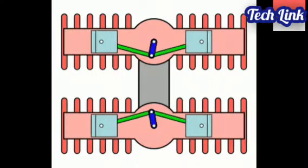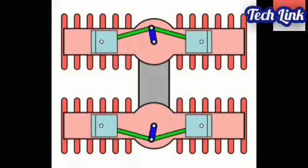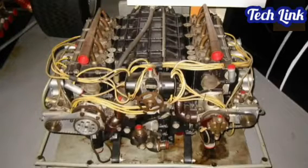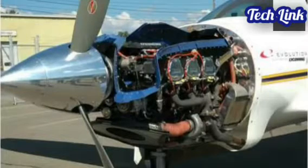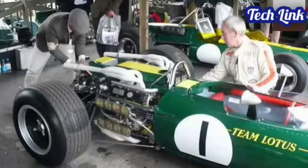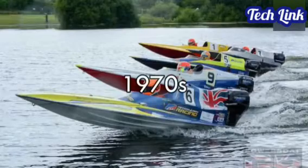H engines, like U engines, are made up of two flat engines that are connected together via gears or chains. When viewed from the front, the engine blocks resemble the letter H. Between four and 24-cylinder H engines have been built. During the 1930s and 1940s, aviation engines mostly used the H engine architecture. A 16-cylinder H engine was used in the Lotus 43 Formula One vehicle of 1966, while an eight-cylinder H engine was utilized in 1970s powerboat racing.